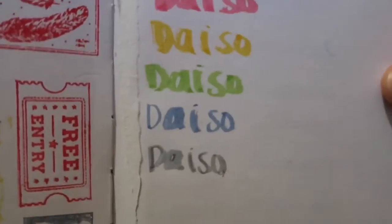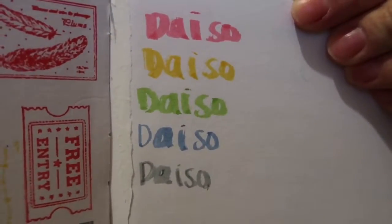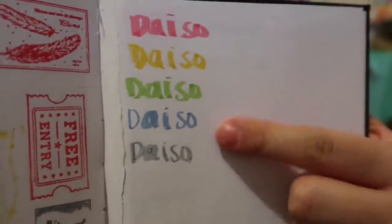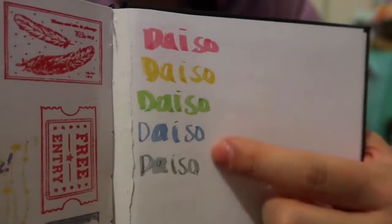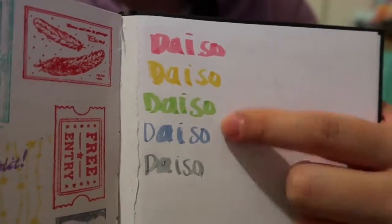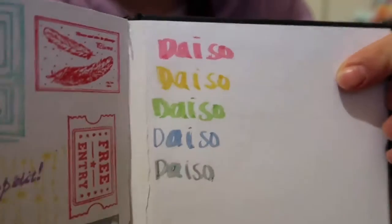I did a little swatch of the markers and here they are. They're a really pretty pale color — I love it. I need to go back and see if they have other colors because I was kind of in a rush and didn't get to check everything out. If you guys go to Daiso, definitely look for these markers because they're really nice. They have kind of a watercolor brush feel and you can see a little gradient effect. And they're only $1.50.